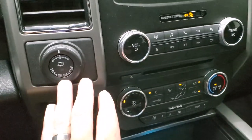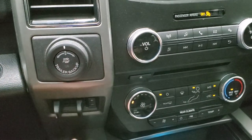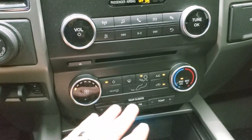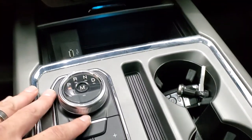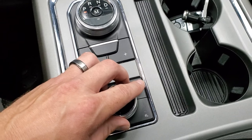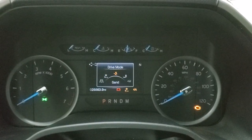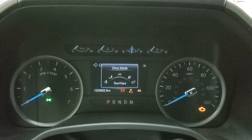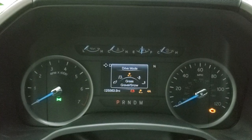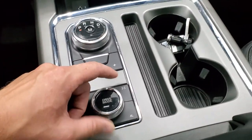It has the pro trailer backup system so when you're backing up a camper or boat, you use this to turn the steering wheel to get the camper or boat where you want it to go. Your factory brake control is right there as well. Push button start. Here are your climate controls, your rear air controls, and the 10-speed automatic transmission with the turn dial. Push button four-wheel drive, and then you have your different drive modes: grass, gravel, snow, sand, mud, ruts, tow/haul, sport, eco, and normal — controlled with that knob right there.